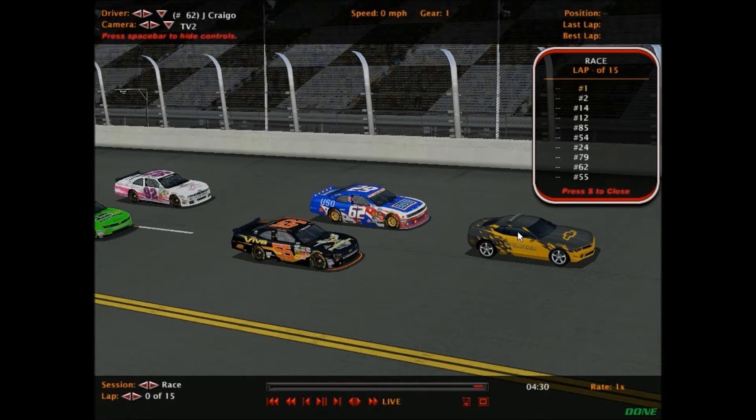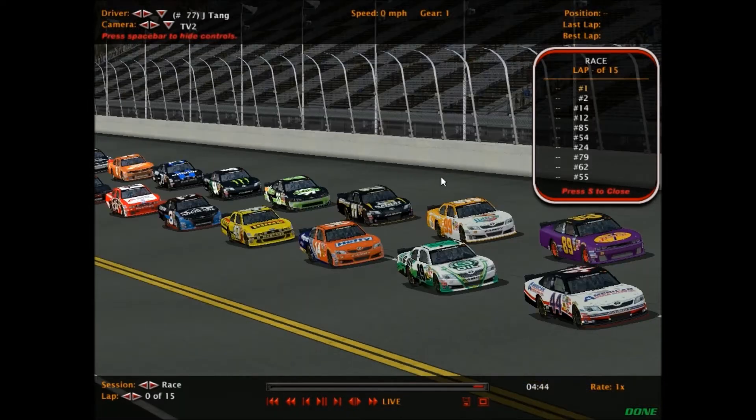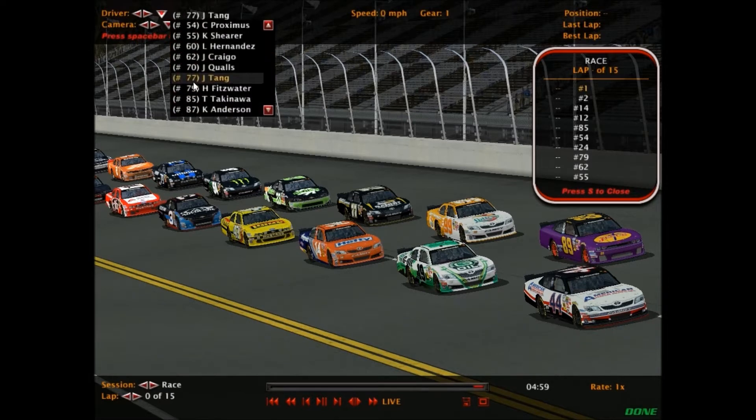This is a three-mile oval, one of the largest ovals we've ever seen — not quite a superspeedway, but stylized sort of like Homestead if you know what I mean. Some notable drivers in the field: the 77 of Jackie Tang, current points leader, winner at Daytona, has yet to finish outside the top nine. His worst finish was ninth last week at Road America — that team is strong, look for him to do well today.